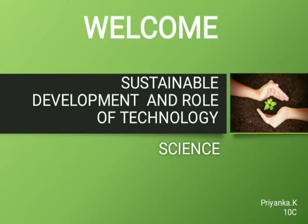Science is a way of thinking much more than it's a body of knowledge. Hello everyone, I'm Priyanka K of Tensi, here to share some ideas about sustainable development and the role of technology in science.